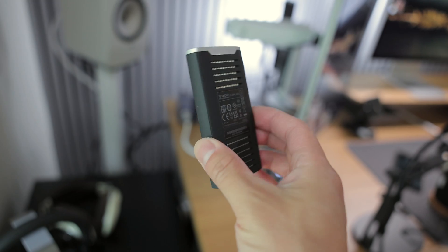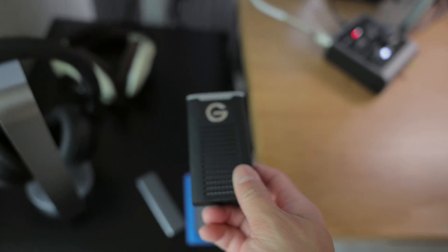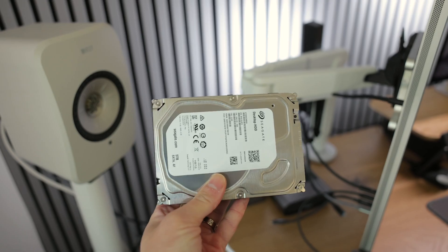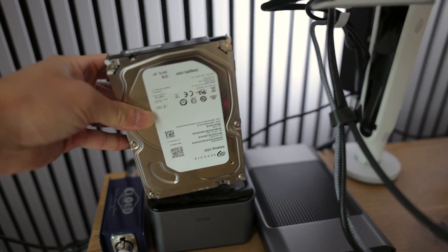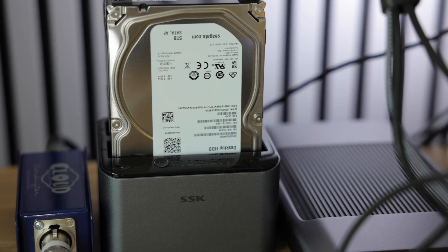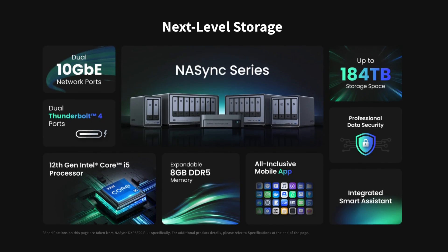Right now, I edit video projects directly from fast external solid state drives to keep the storage on my MacBook to a minimal. Then they are manually backed up to these other external drives, which are slow and require hours to transfer. And if one of these drives fail, then I will basically lose all of my files. And that's where a network attached storage, or a NAS, comes in as a total game changer.